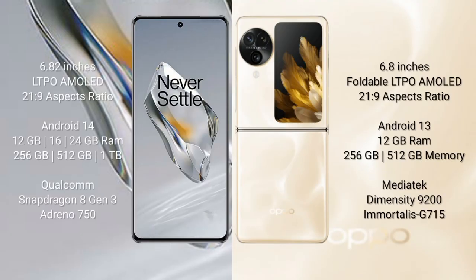OnePlus 12 comes with a 6.82-inch LTPO AMOLED display with an aspect ratio of 21:9. OPPO Find N3 Flip comes with a 6.8-inch foldable LTPO AMOLED display with an aspect ratio of 21:9.